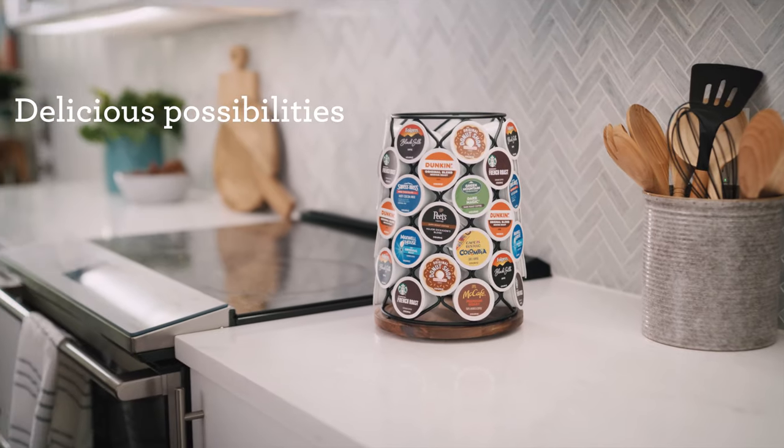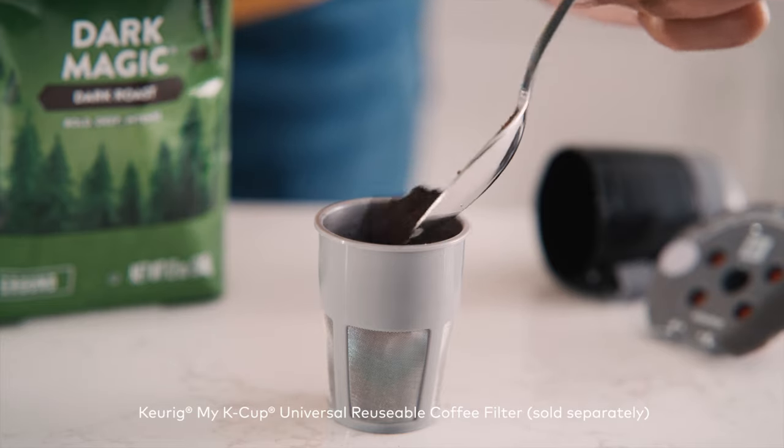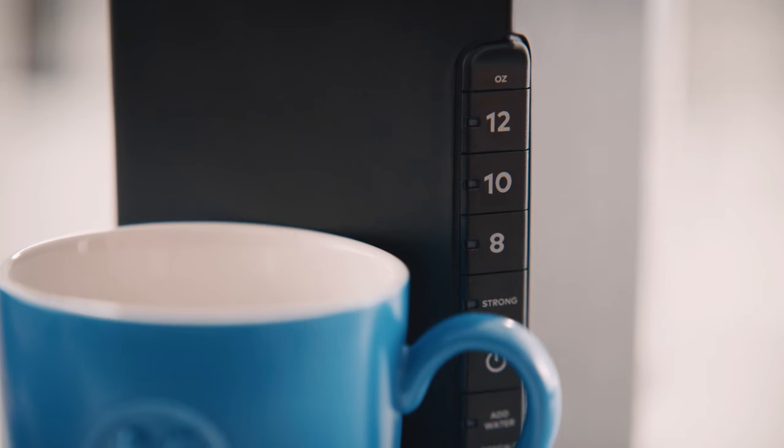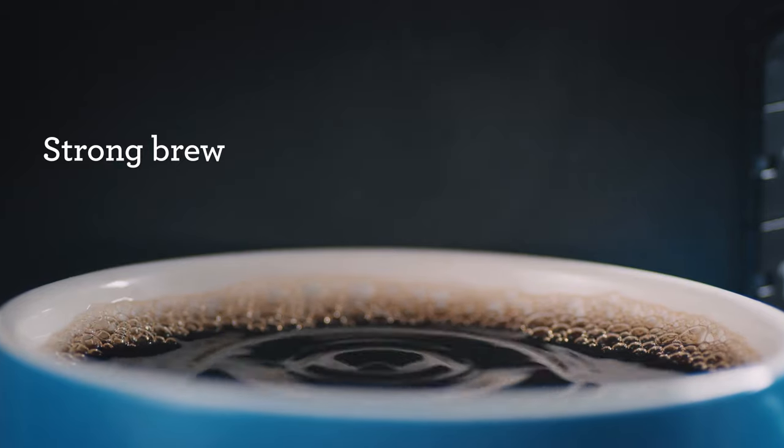Choose from hundreds of K-Cup pod varieties, or brew your own ground coffee with the Keurig My K-Cup. Want a bolder brew? Use the strong button for a more intense coffee taste in your daily cup.